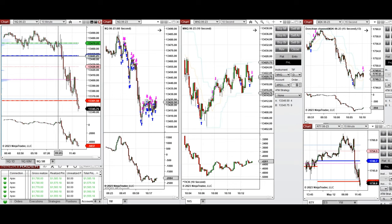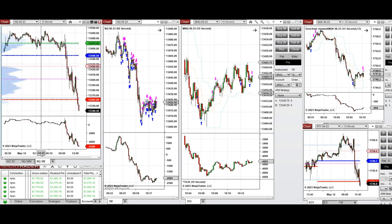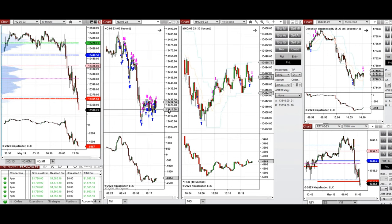When the price went down and tested the previous day close and got slightly rejected and went up, I took long positions. After the news release at 10 o'clock on consumer sentiment, which was negative, the price further went down and tested the point of control around 13,400, and it got rejected a little bit, as you can see by the next few candles going up.